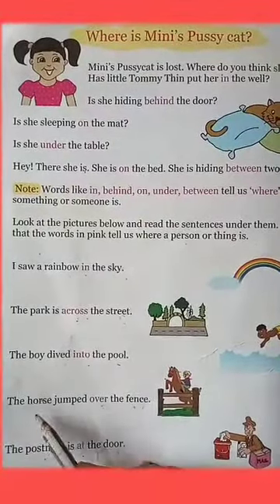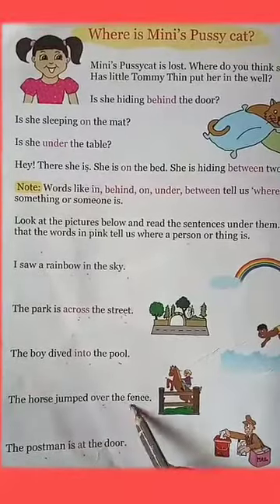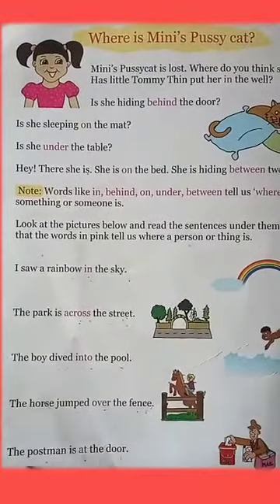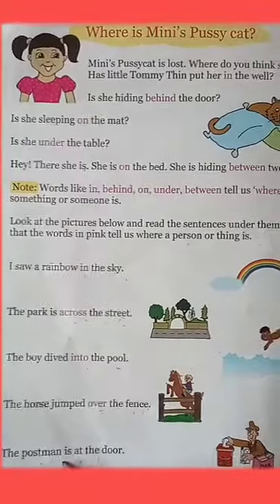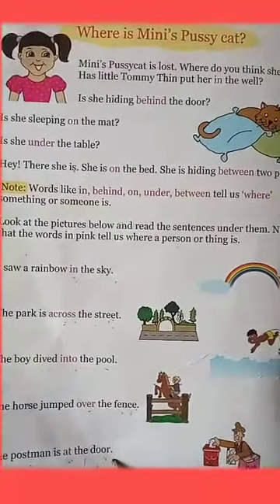The horse jumped over the fence. Where did the horse jump? The horse jumped over the fence. The postman is at the door. Where is the postman? The postman is at the door.